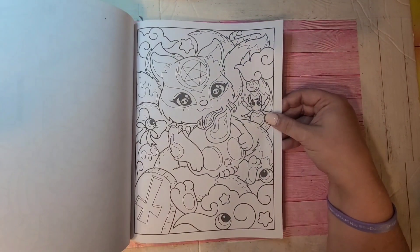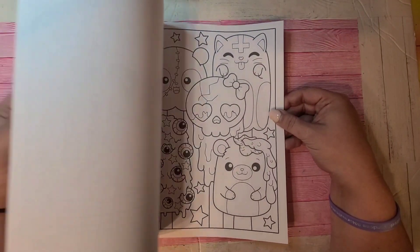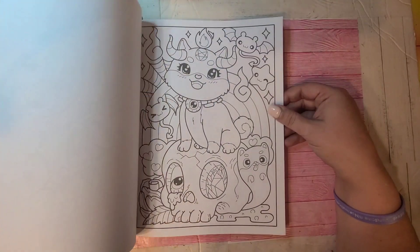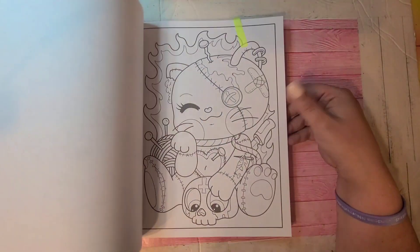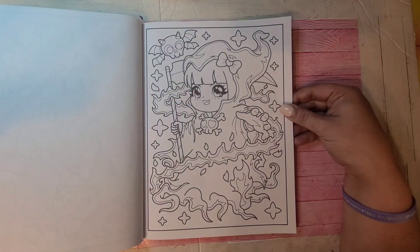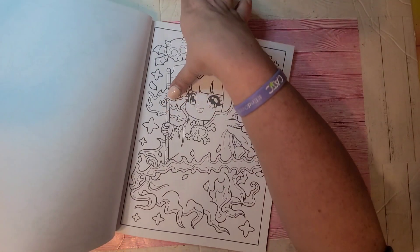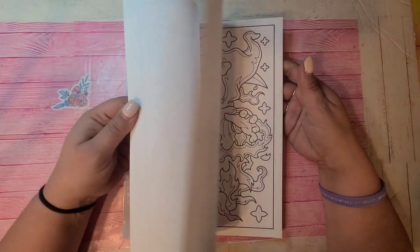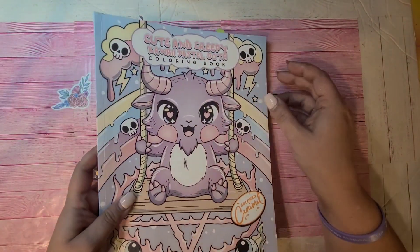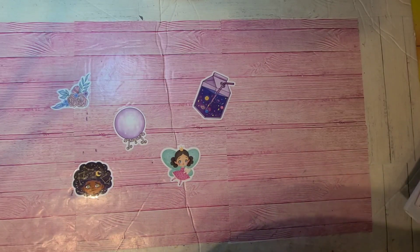Cute and Creepy Kawaii Pastel Goth by Colored Caramel — super fun pages, really cute. She's always so original with her work — I absolutely love how original she is with her artwork. I see this all in blue, like blue flames, for some reason I don't know why. So that one is Cute and Creepy Kawaii Pastel Goth Coloring Book.